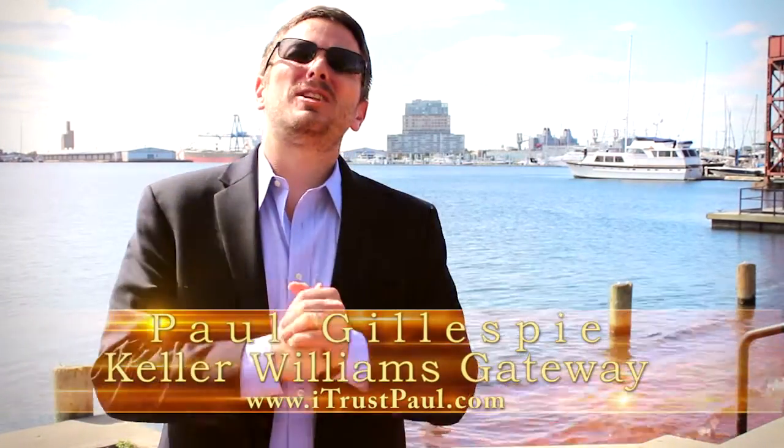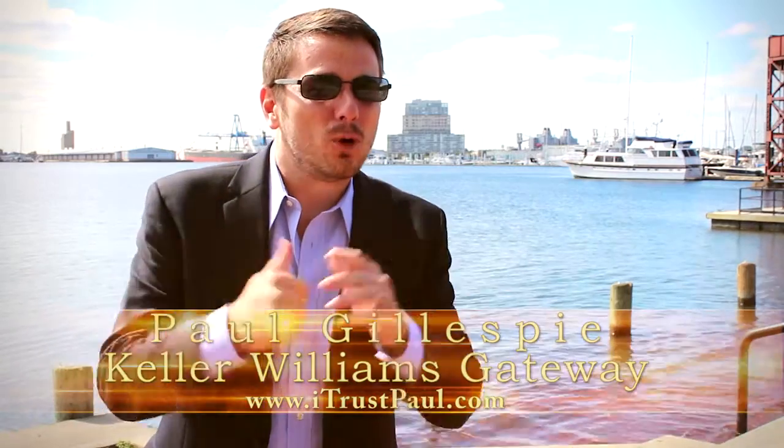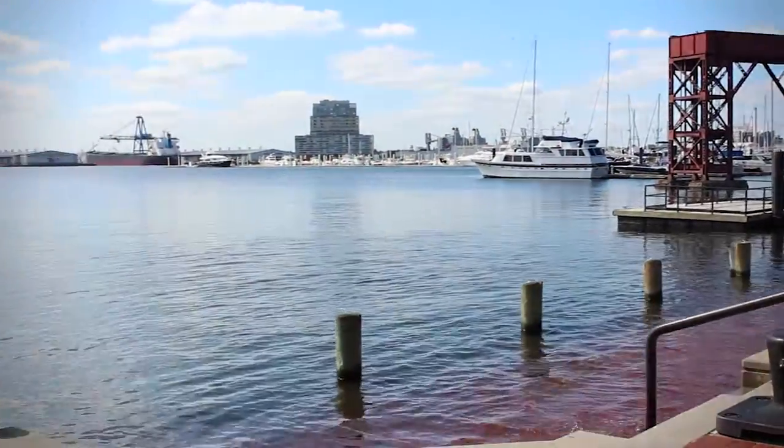Hey guys, Paul Gillespie, Paul Gillespie team at Keller Williams Gateway. We have a fantastic listing to show you today. But before we go to the house, you know real estate is all about location, location, location. And right now we're on location right down here in Canton, Baltimore Waterfront.